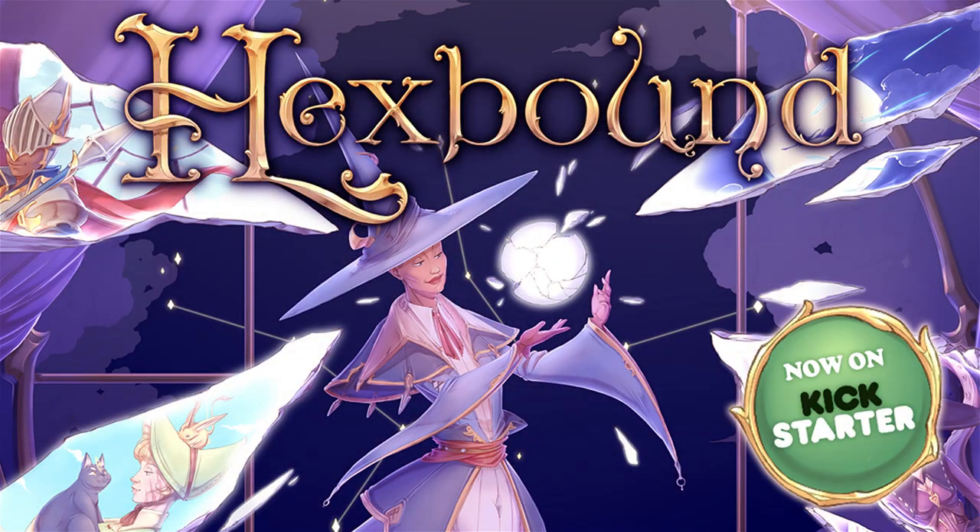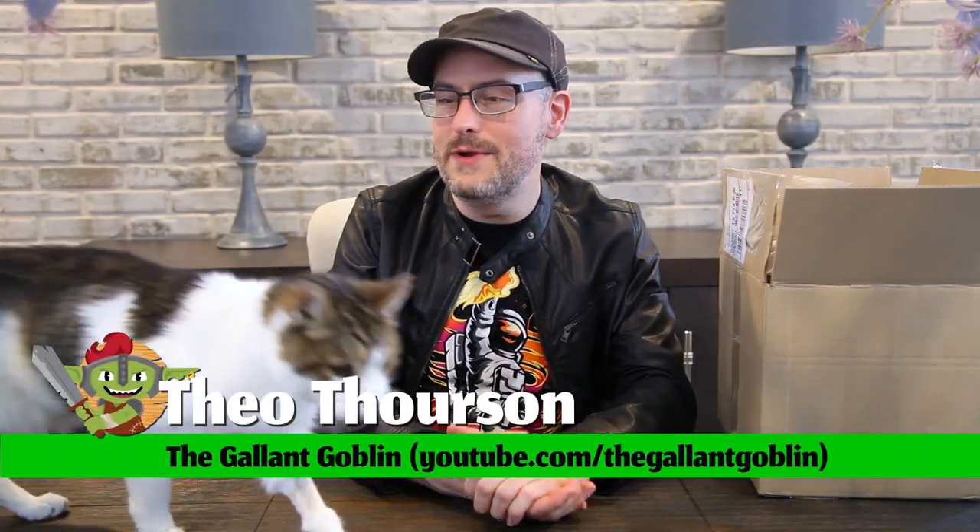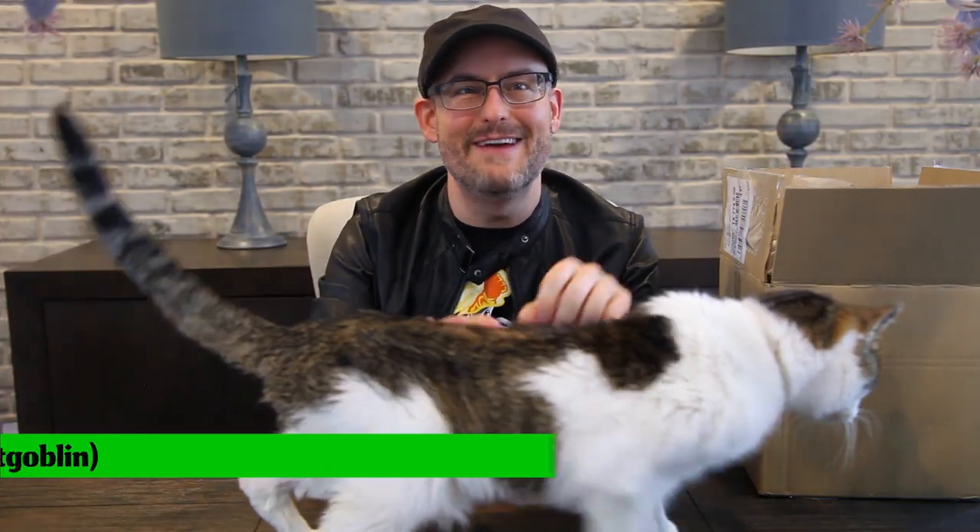This video is brought to you by Hexbound, the witch's supplement for 5e on Kickstarter now. Hello and welcome back to the Gallant Goblin. Today we have Fiddle making an appearance, and we also have an unboxing for you. This little package just arrived from Steamforged Games, so I thought we could take a look at it together.